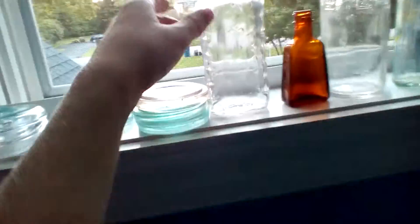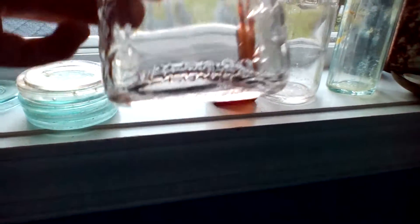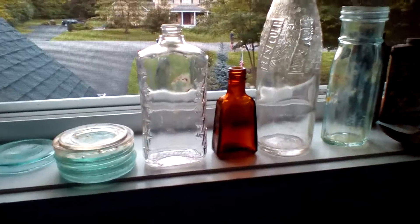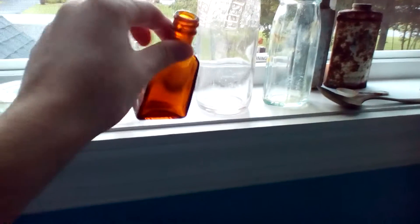Then we've got a knife — I didn't know what it was, but on the bottom it said 'Wild Root.' So I searched it up and I think it's like a hair tonic, that's what it said online.